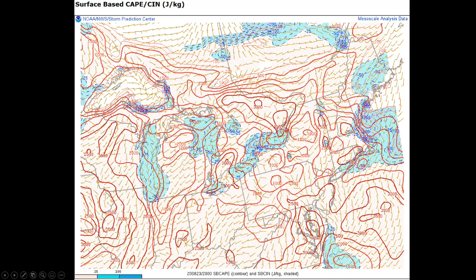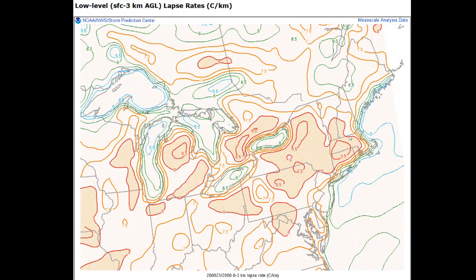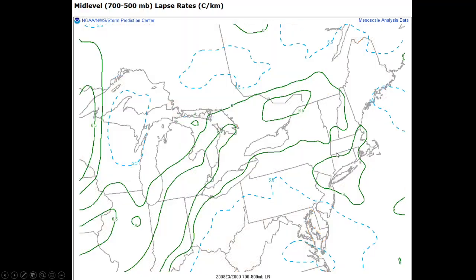Looking at the environment: here's surface-based CAPE — we have a lot of areas with 2,000 to 2,500 joules of CAPE, a very unstable atmosphere supportive of very strong updrafts. The low-level lapse rates are very steep — anything over 6 is considered favorable for severe thunderstorm development. Much of southern New England has at least 6.5 and as high as 8.5 in the Connecticut River Valley, supporting very deep thunderstorm development. A lapse rate is a change in temperature with height — the higher these numbers, the steeper the lapse rates. Mid-level lapse rates are similarly unstable, also favoring very strong thunderstorm development.